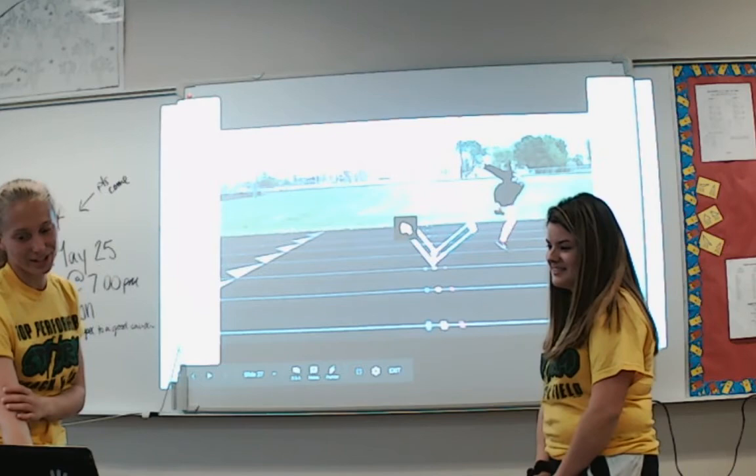And here is an outtake of Maggie going over the hurdle — she clipped it a little bit, but it was good.